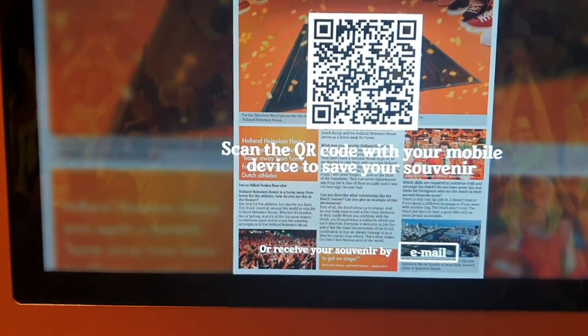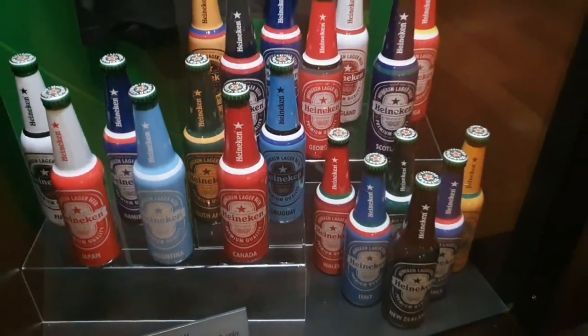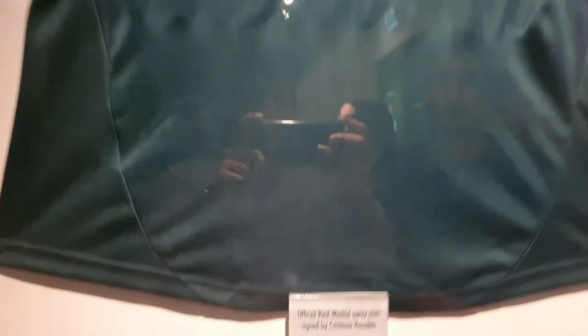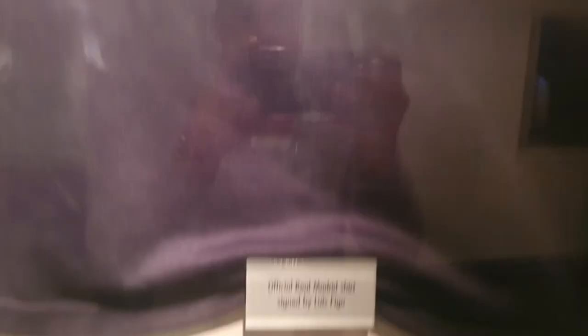I'm already loving the Heineken Experience here. It is super fun — a great interactive experience, just moving around the Heineken factory. I think it's done so nicely that you will definitely have a great time here.